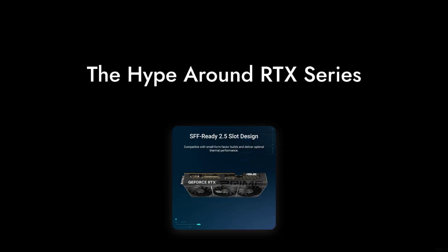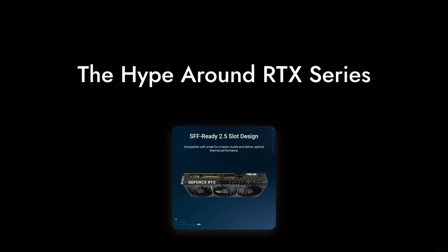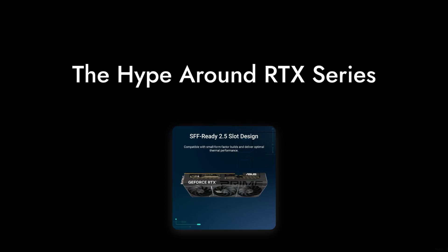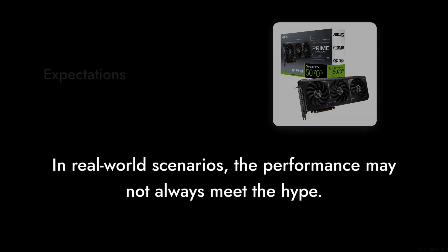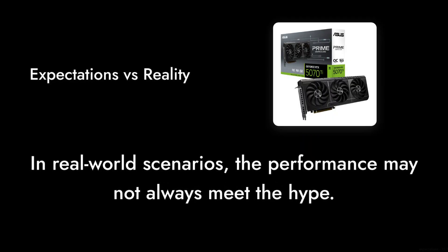And finally, reason number 1: The Hype. With all the marketing buzz around the RTX series, you might expect groundbreaking performance. However, in real-world scenarios, this card doesn't always live up to the lofty expectations set by its predecessors.